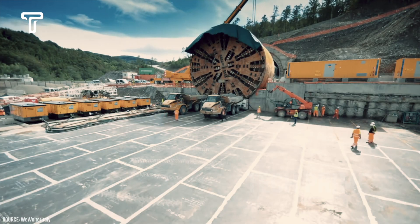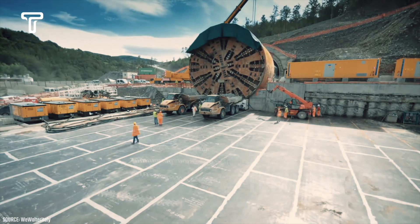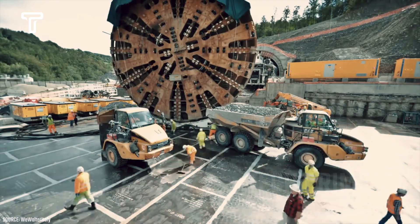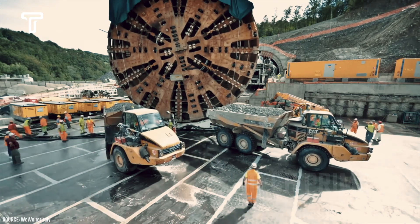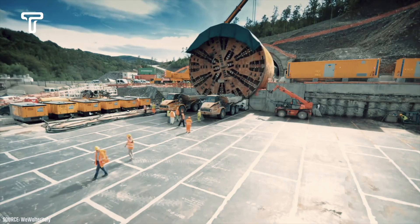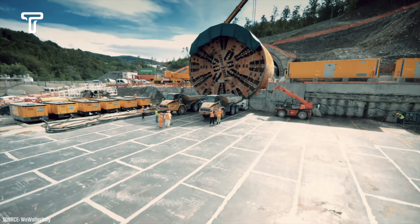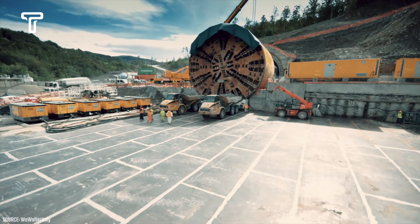Additionally, this drilling machine is equipped with a drill that can excavate an area up to 192 square meters. The power of Martina is also highly noteworthy, as it has a power output of 12,000 kilowatts and a torque of 94,000 kilonewton meters. Due to its immense power, the Martina drilling machine can dig up to 24 meters deep every day.